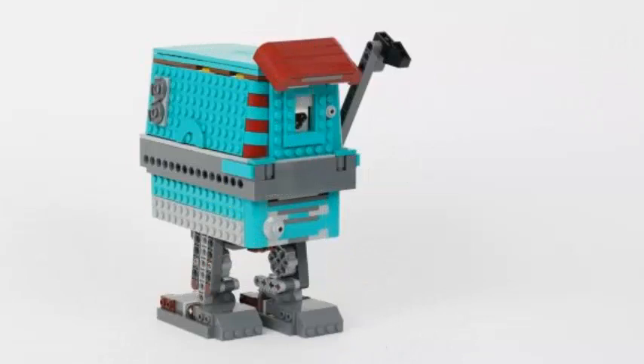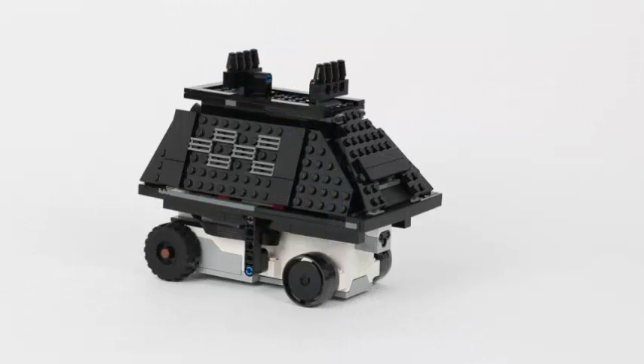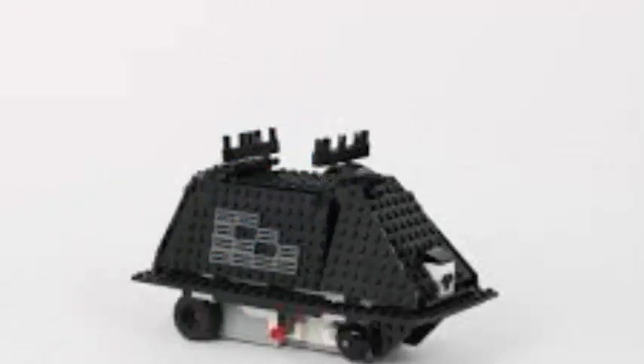the set will include R2-D2 along with two other programmable droids. The LEGO Star Wars Boost Droid Commander Kit contains 1177 pieces that are used to create three droids: R2-D2, Gonk, and one other.